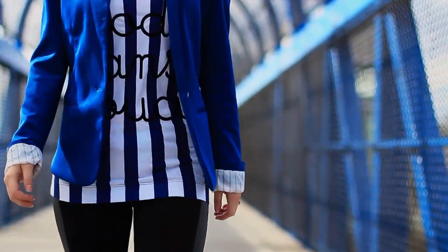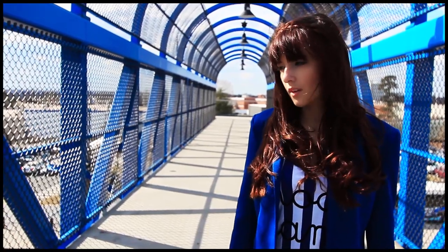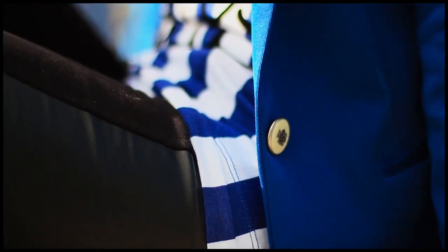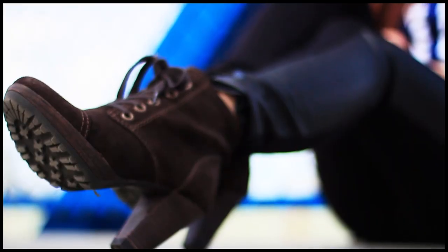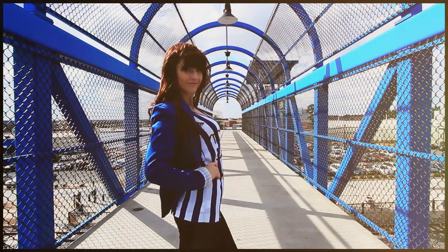Vertical stripes are a popular trend among street style lovers. And let me tell you a little secret — vertical lines usually slim down your figure, so ladies, definitely keep an eye out for them in the stores. I paired this top with a fun cobalt blue blazer and black pants with leather detailing for that perfect pop of edge.